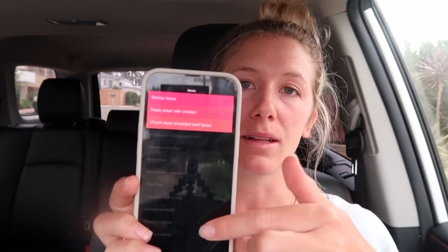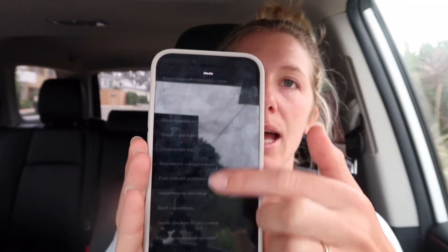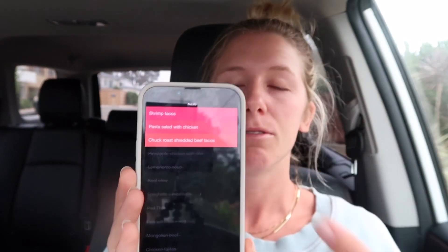I use this app called Clear — you can basically just use your notes app, but I use this because it has pretty colors. I have an entire list of different meal items that I like, and I pick three for the week. The three I picked this week: shrimp tacos, pasta salad with some chicken in it, and a chuck roast shredded beef tacos. It is just simply taco week.